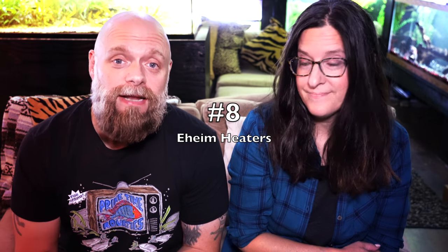Number eight: heaters. Sometimes we need to get heaters and I almost always buy them directly from Amazon. These are the Eheim heaters that we reviewed a while back. With aquarium heaters the quality can sometimes be hit or miss, but we really do like the Eheim heaters because they are the ones that have lasted the longest for us.